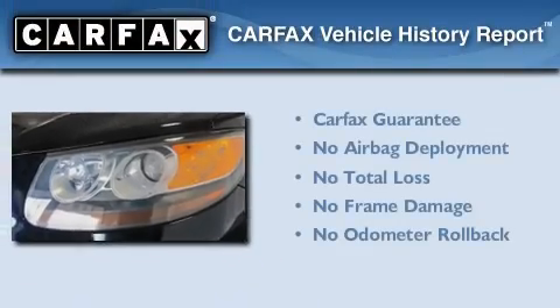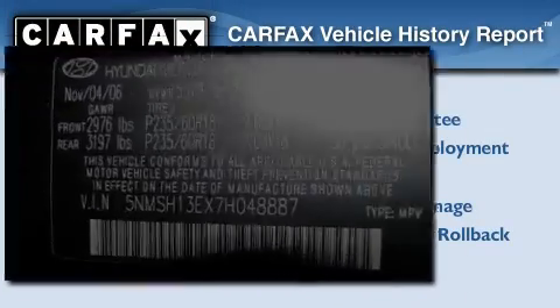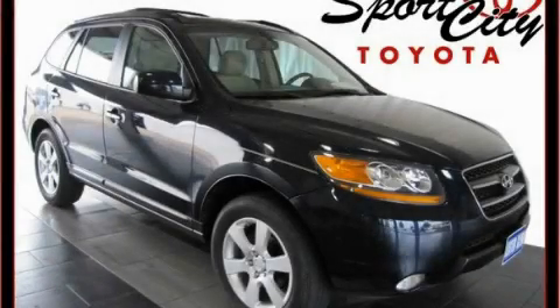Not to mention that this Hyundai qualifies for the Carpax Buyback Guarantee. Stop by today and test drive this vehicle for yourself.